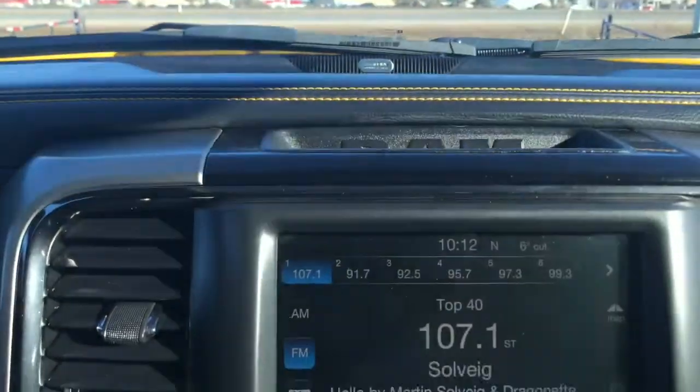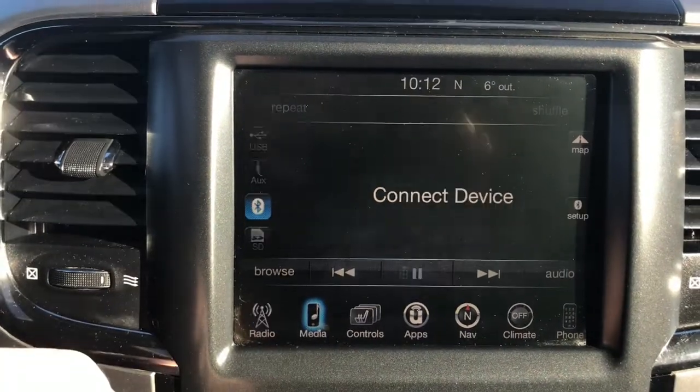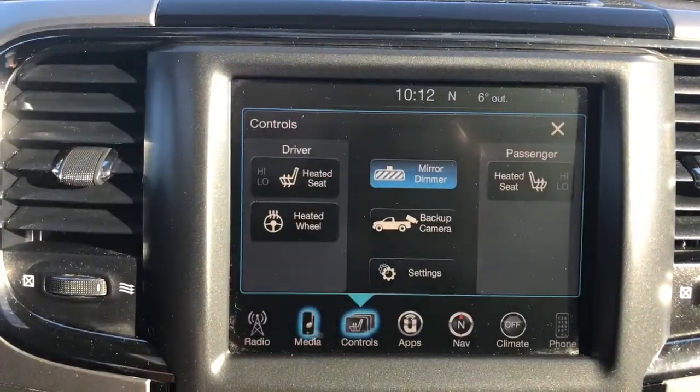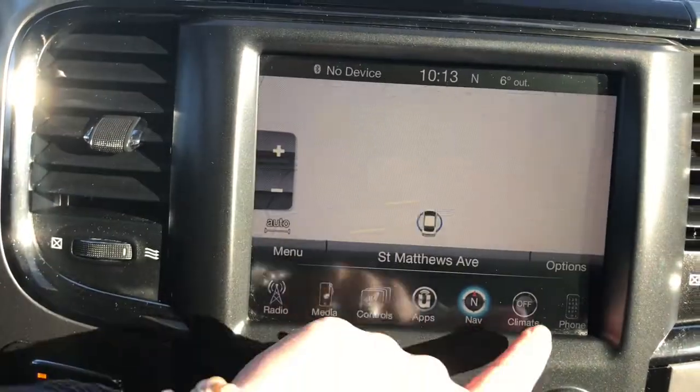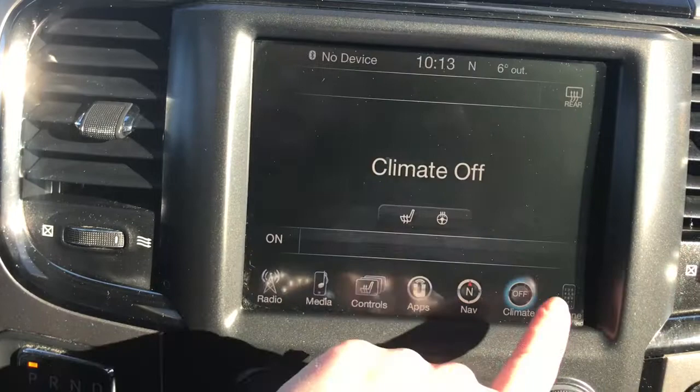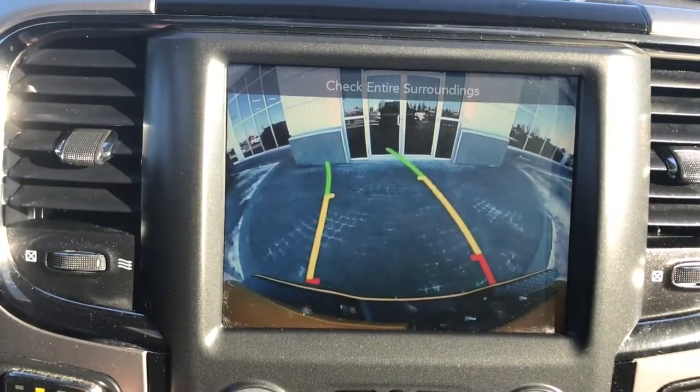Located in the center you have a nice big touchscreen giving you your AM, FM, satellite radio, your media options, your controls for your heated seats and heated steering wheel, your apps, navigation, your climate control features, your phone, and of course a handy backup camera.